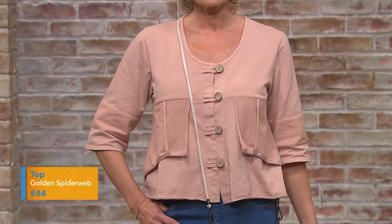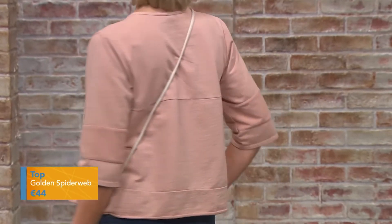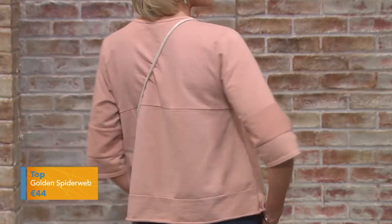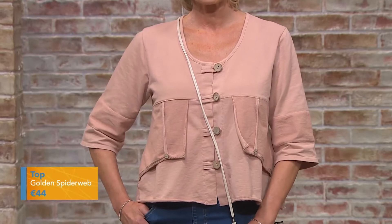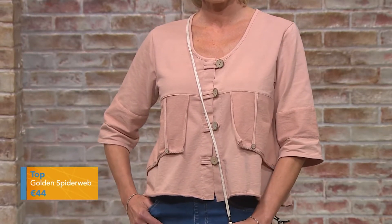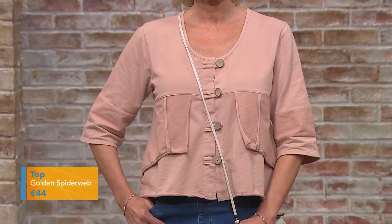Moving on to this beautiful dusty pink top — what I love about it is the three-quarter length sleeves, so it's perfect for an Irish summer. It's seasonal but you still have your sleeve. At the front there are pockets on the bust area, and if you are big-busted it's a subtle way to disguise that if that's what you like. They're not actually pockets though — just a design feature.